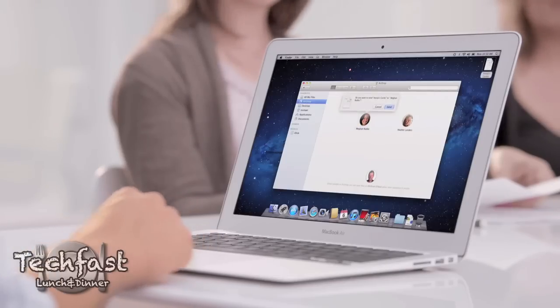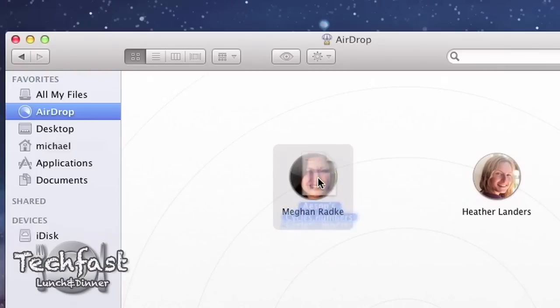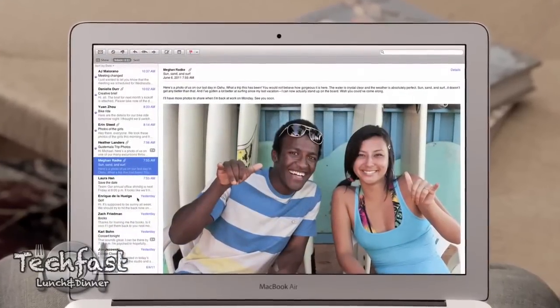Number nine is called AirDrop. It's going to essentially replace a USB drive — if you have users on a specific network, you can pick them, send a file, and they've got the file. Number ten is an improved Mail. It's going to look a lot similar to iOS devices again, so I think we have a theme here.